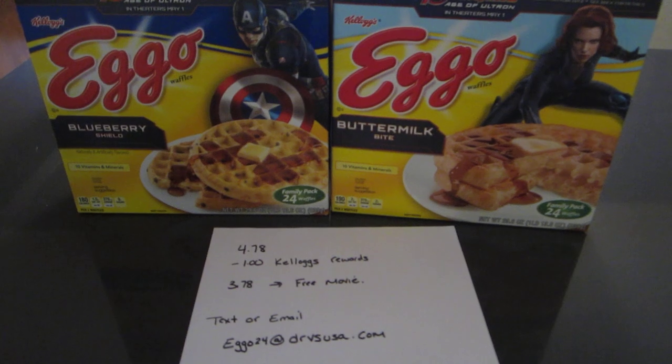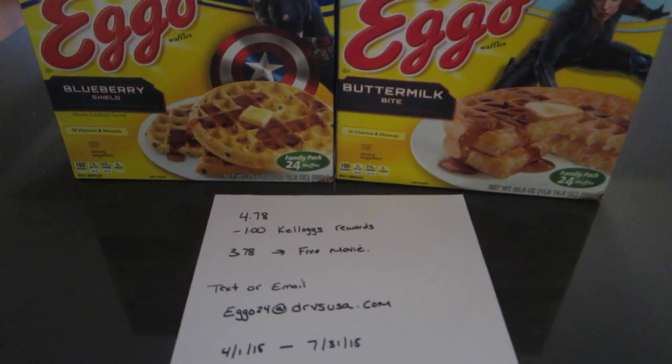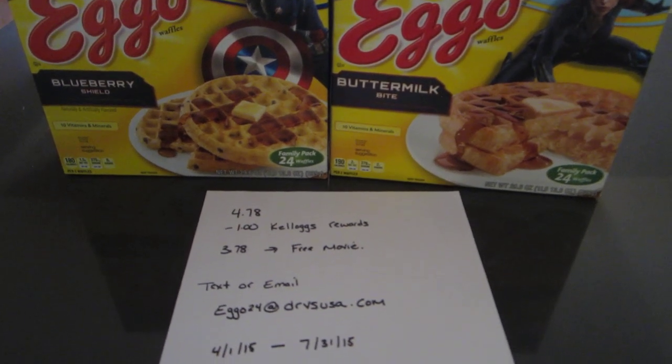You are allowed to do this three times per person, but you must purchase them on separate receipts. So you'd have to buy each box on a separate receipt if you're going to do more than one.